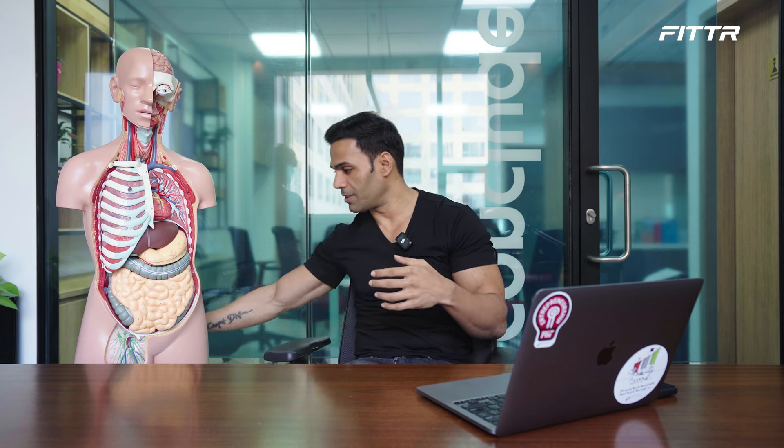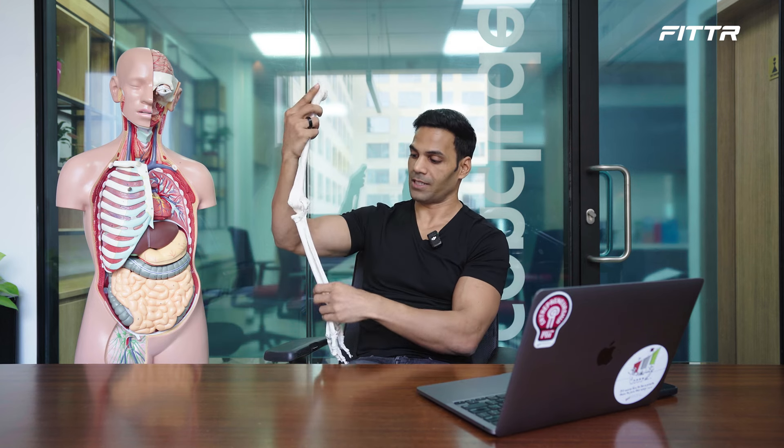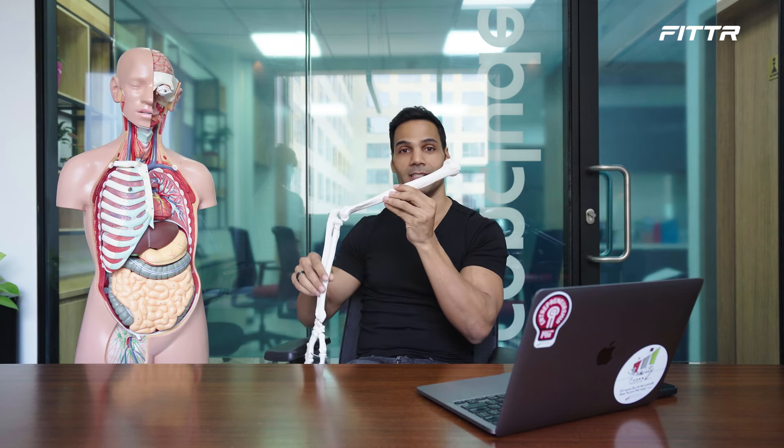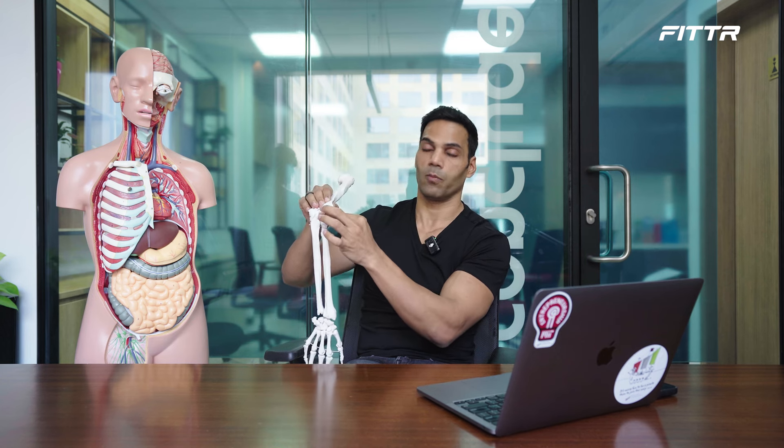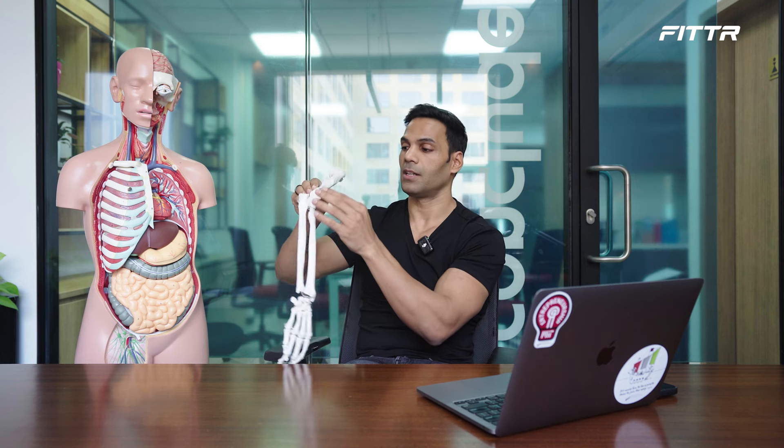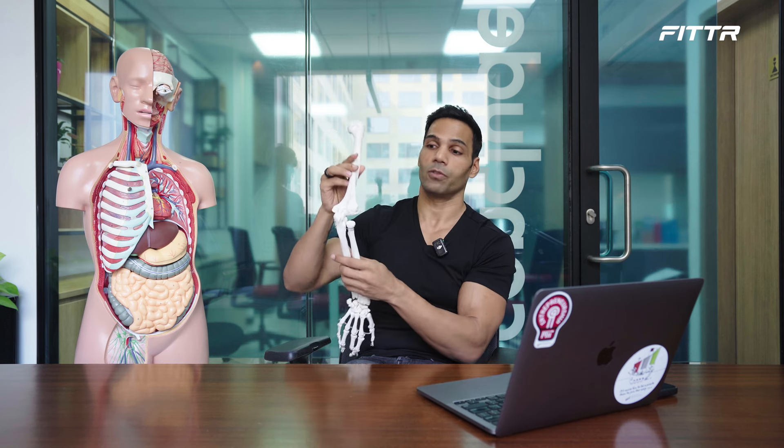Let's talk about the skeletal system. The innermost structure you can see with your naked eye is the skeletal system — basically our bones. So here I have a sample: this is the humerus bone connected to the radius and ulna — the two bones of your forearm — which then connect to your finger and thumb bones. The soft tissue at the ends of bones so they don't rub against each other is called cartilage. Bones are connected to muscles via tissues called tendons.